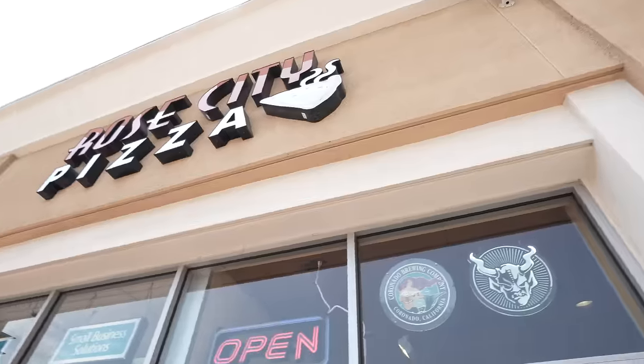Hi guys and welcome back to the channel. Today we are starting a new series — we don't have a name for it yet, so comment down below what we should name it. We're going to be highlighting amazing small businesses all around LA and Orange County, and whenever I travel I just want to eat and share fun restaurants. For episode one, we have amazing Asian-owned small businesses and we're at Rose City Pizza here in the 626.